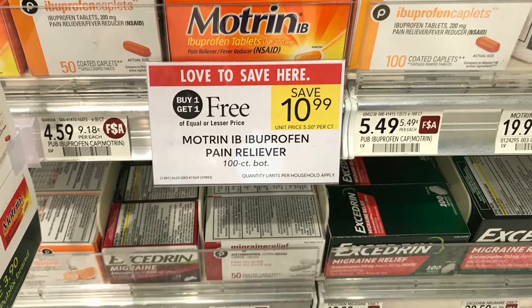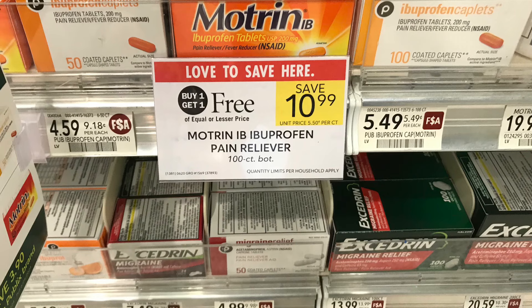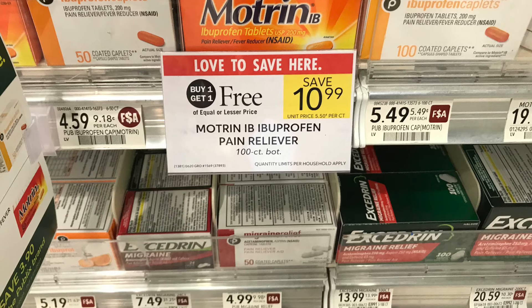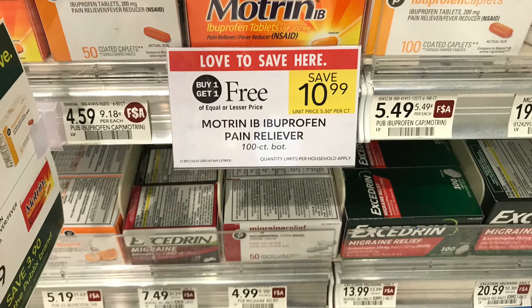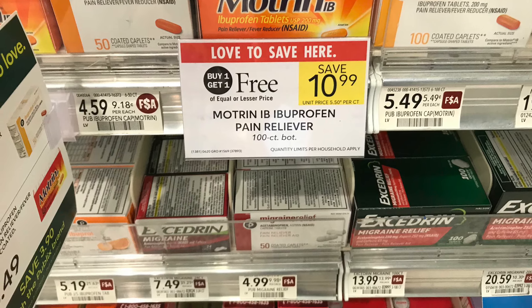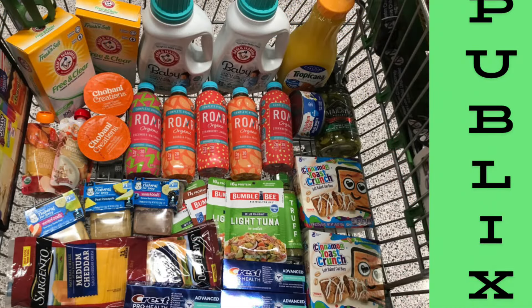Motrin is a great deal if you still have that $10 off $25 coupon — remember, it sees the before-sale price. Picking up three of these totals $32.92 before sale, but after the sale price it's $16.48. With the $2 digital coupon and the $10 off $25, that's $12 in savings, leaving you to pay just $4.48 for all three — $1.49 each for Motrin. I already used my $10 off $25 so I'm not doing this deal, but it's a great stock-up price for pain relievers.